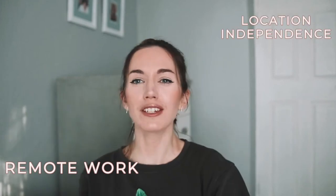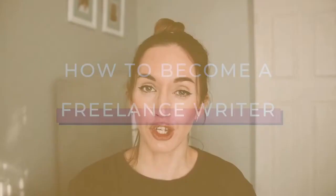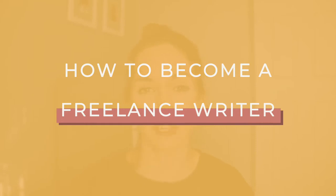Hey guys, welcome back to my channel. My name is Lauren and this channel is all about remote work, location independence, and helping you travel the world as much as you want, whenever you want. In today's video, we're going to be talking about the six steps you need to follow to become a successful freelance writer. So if you're curious about starting your career as a freelance writer online and you want to start making money from those writing skills, this is the video for you.